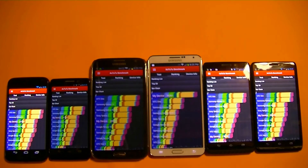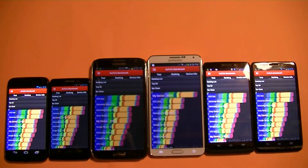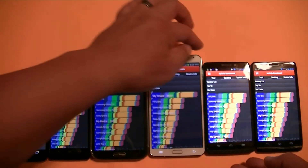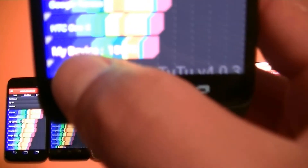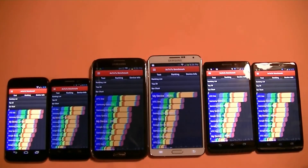All right, guys, we have the results ready. I'm going to start with the lowest score first, and that will be the Droid Max. The Droid Max scored 15,078. I'll bring the phone close to the camera so you guys can see — 15,078. Kind of disappointed with the Droid Max; I was expecting a little more than that.